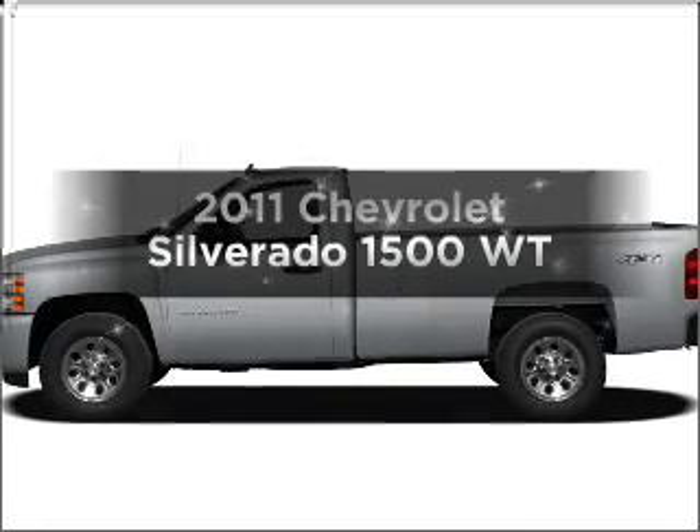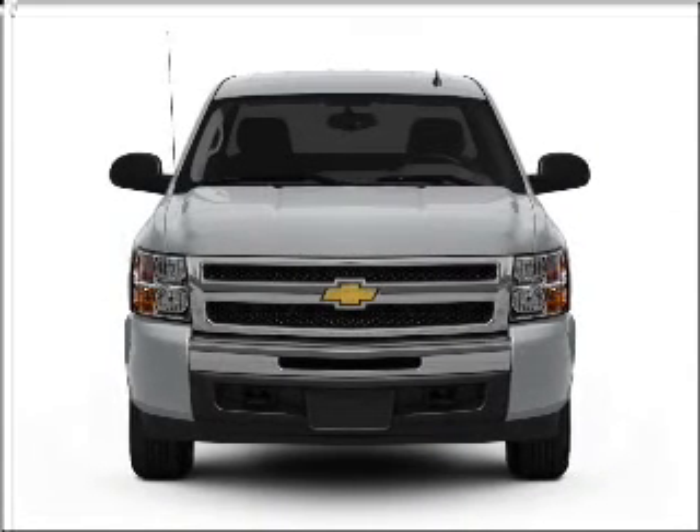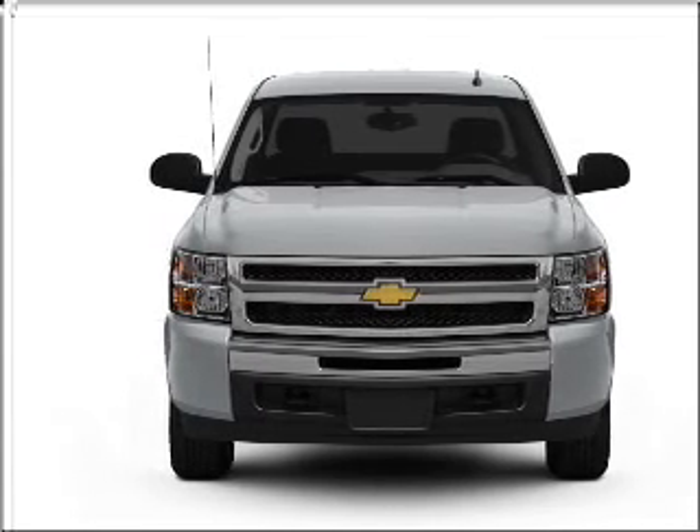Get noticed in this 2011 Chevrolet Silverado 1500. Travel the roads in style and comfort in this great vehicle.